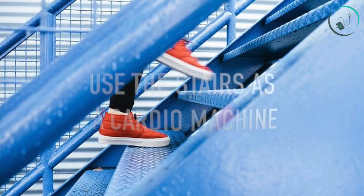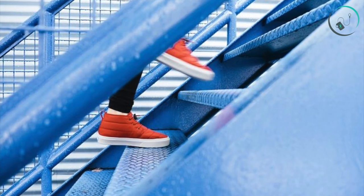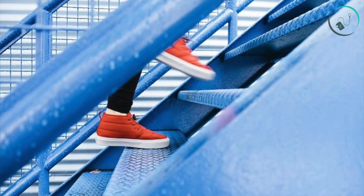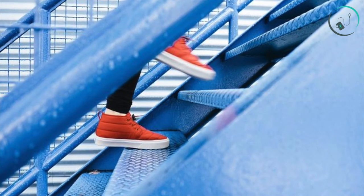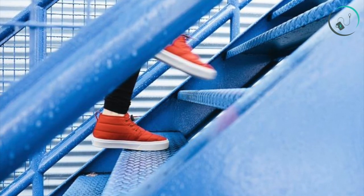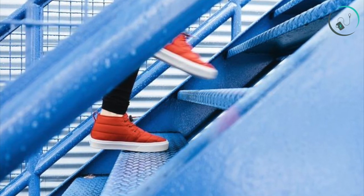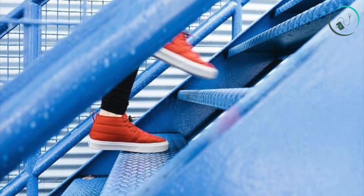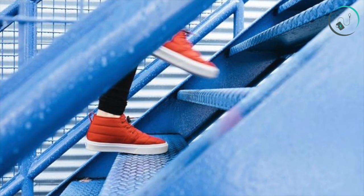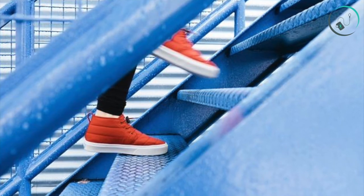Number twelve: use the stairs as a cardio machine. A set of stairs is the perfect place for a quick cardio hit — maybe not on your long ride day. Regularly walking up 400 steps, or about 30 flights, during the course of a day can substantially increase your endurance, giving you a 17% bump in VO2 max, according to a study. Use stairs in your home, apartment building, or head to a local park.